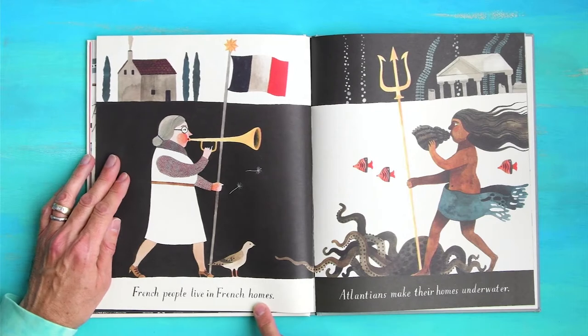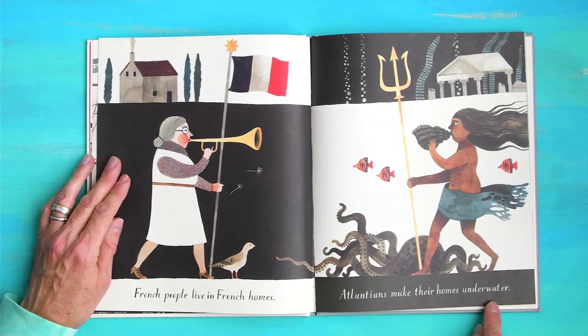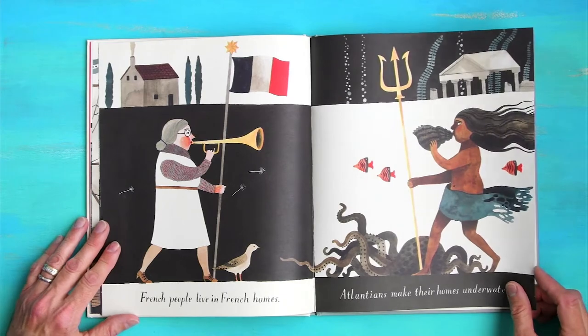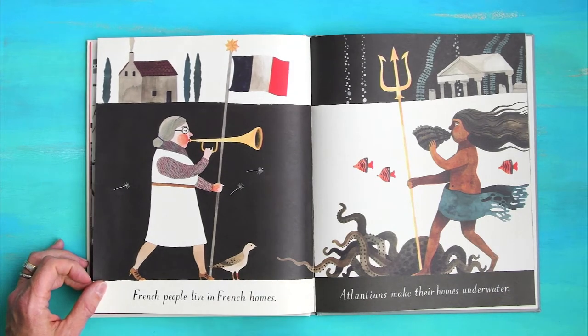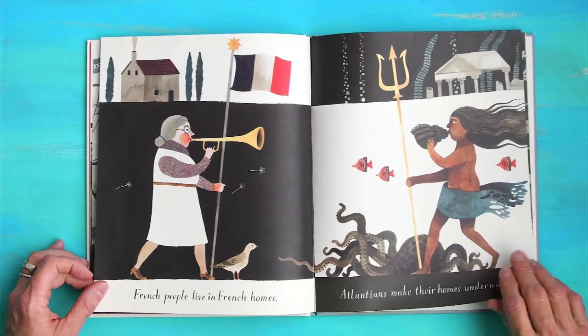French people live in French homes. Atlanteans make their homes underwater. Atlanteans? I've never heard of those before. Looks like some dandelion leaves or seeds are flying.